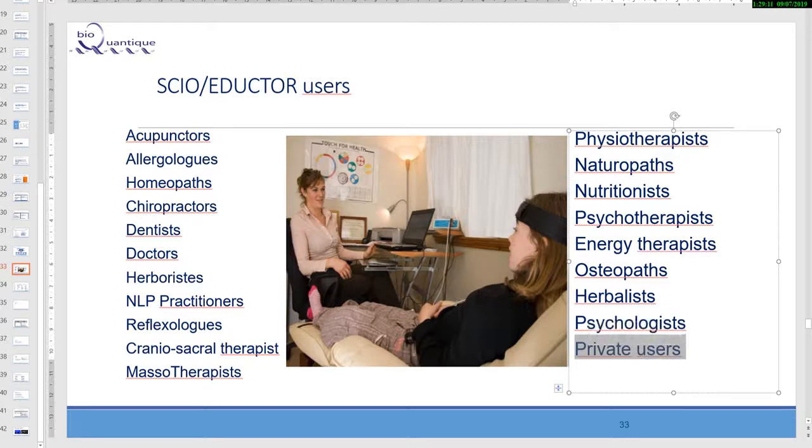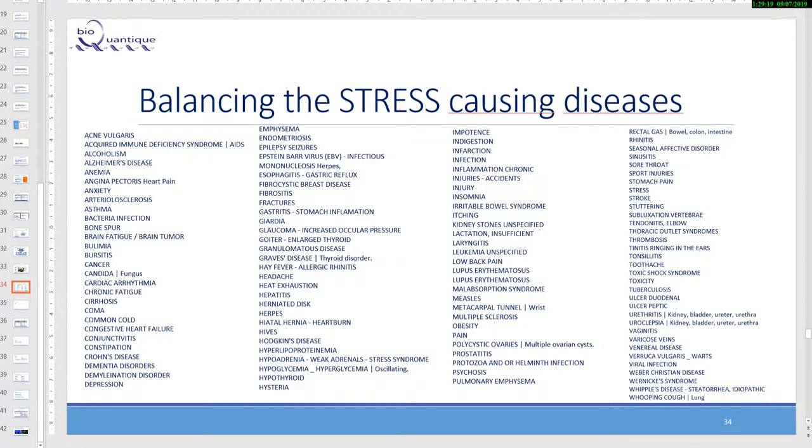Here are some diseases where we have worked on the stress that created the disease for clients whose conditions were diagnosed by conventional medical doctors. People came with their diagnosis and we worked on stress. There were more than 97,000 clients and 2,000 practitioners involved over a couple of years, and all this information is gathered into results that you are welcome to inquire about and obtain from us.